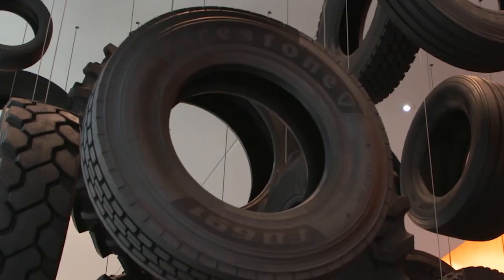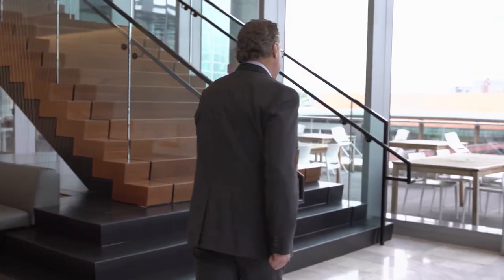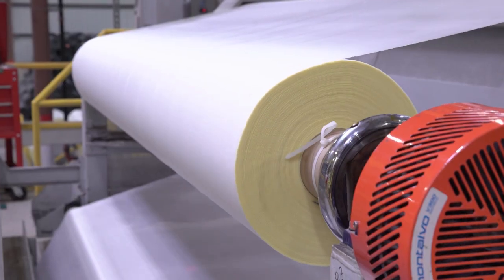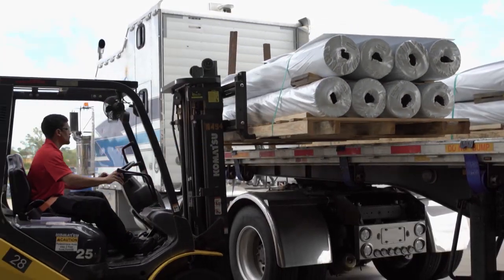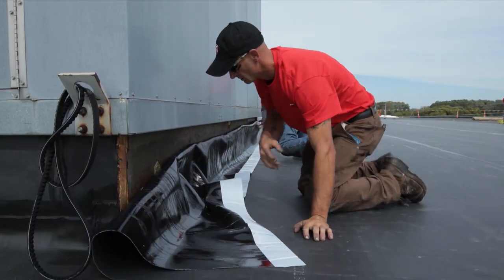Welcome to Firestone Building Products. Firestone Building Products is committed to delivering innovative solutions that address customer pain points in the industry. The dependability of our products is really signified by our brand promise: nobody covers you better. Our product portfolio is broad, providing a breadth of coverage that allows you as a building owner or roofing contractor to select the right product for the environment you're working in.